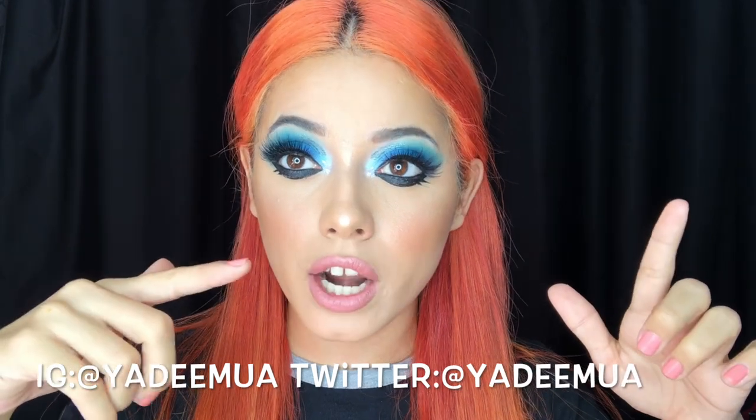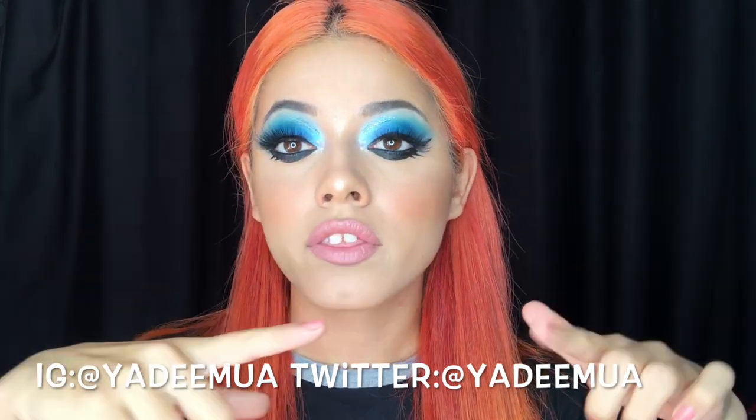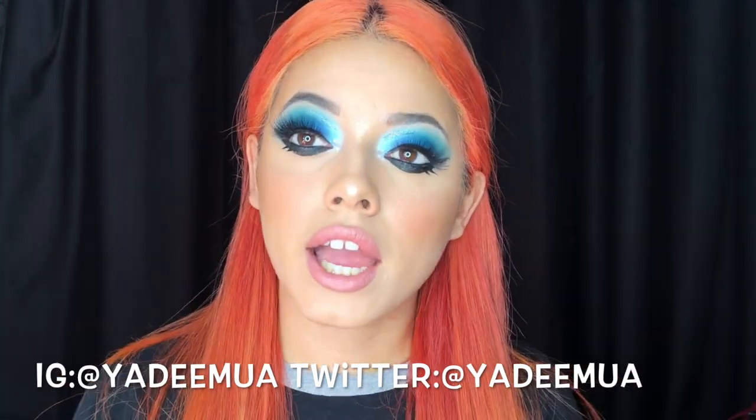You can follow me on Instagram and Twitter — the handle is Yadi MUA. If you're not subscribed to my channel, it would mean the world to me if you subscribed and hit the bell notification so you know when I upload. If you want to see makeup tutorials, comment down below what kind you'd like to see. That's the end of the video — see you guys next time!